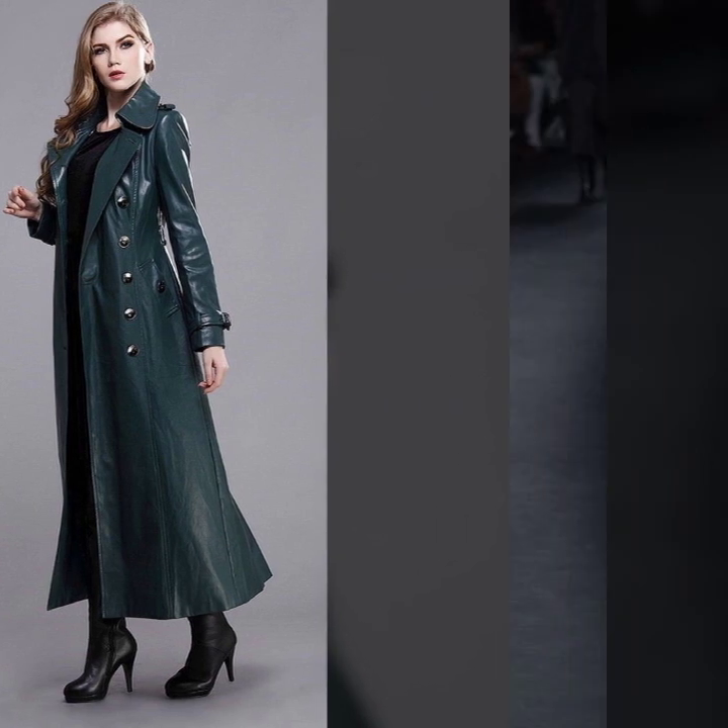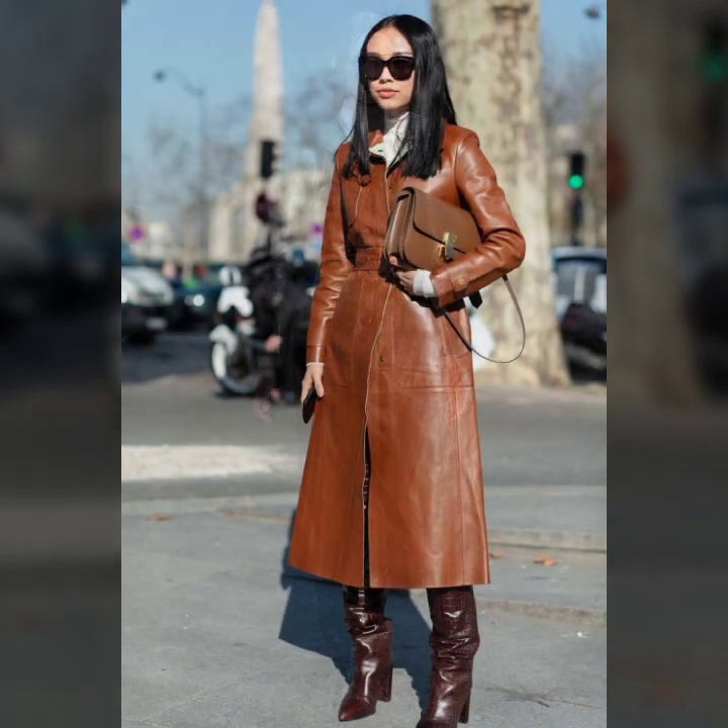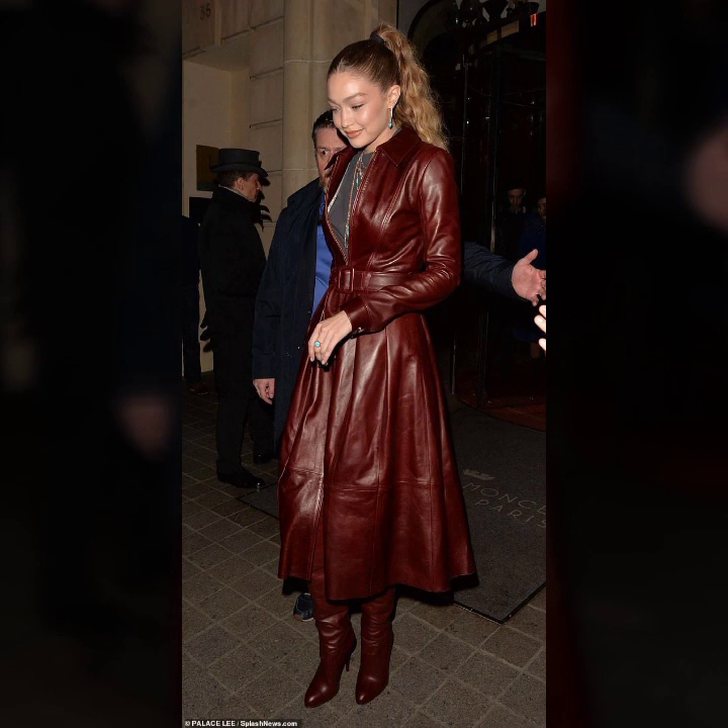Very attractive and stylish collar. Simple sleeves, puffy sleeves, cuff sleeves. So beautiful colors of leather. Knee length, ankle length, floor length.